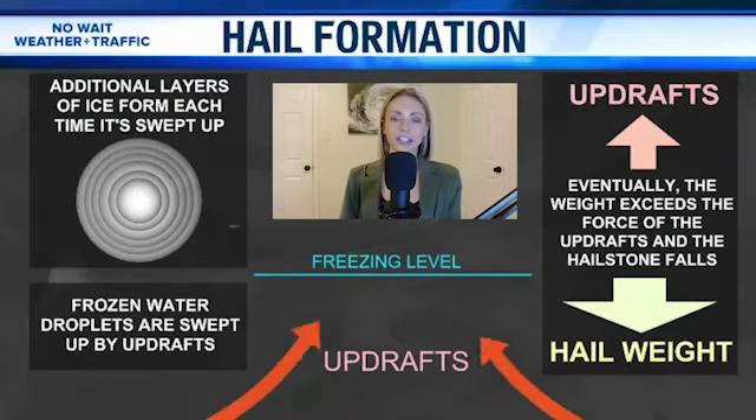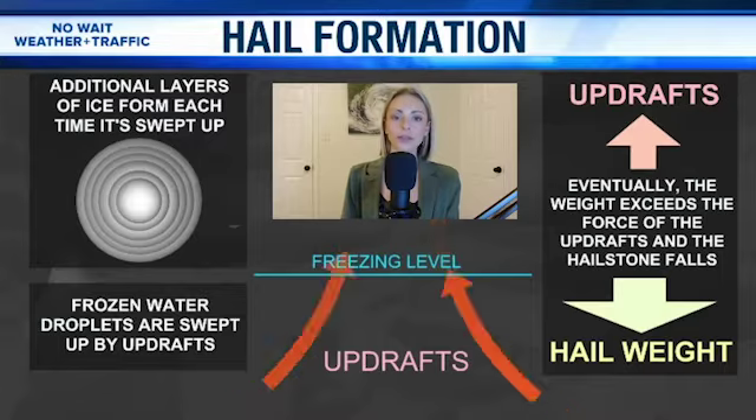Good Sunday night. Meteorologist Kerrigan Chauvin here, breaking down how hail forms. We do have the threat for large hail throughout our region as we head into Monday night.